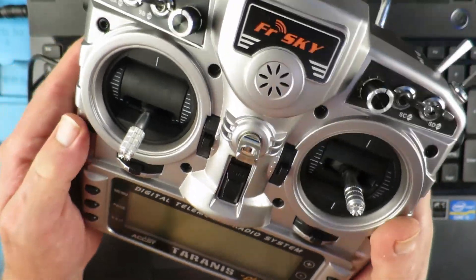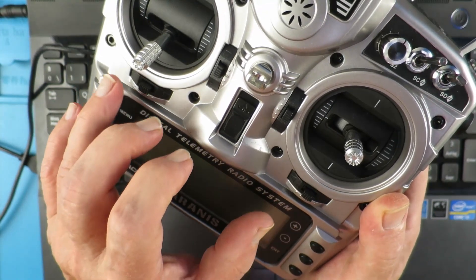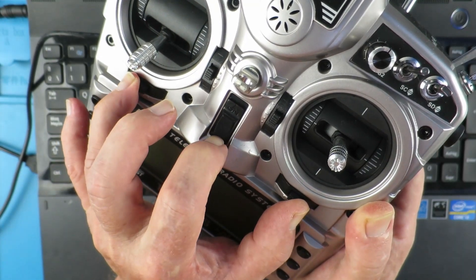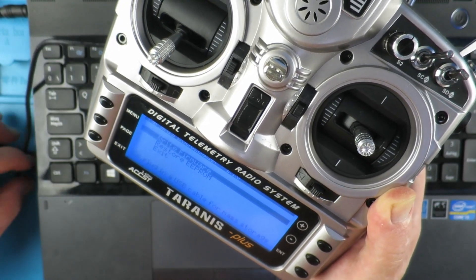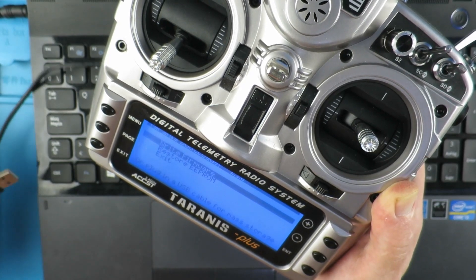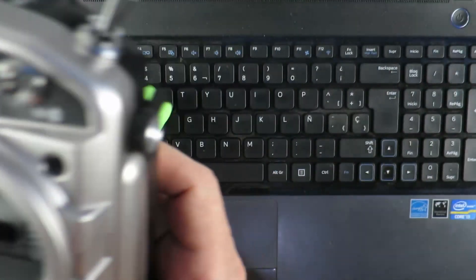What we need to do is switch the transmitter on in its bootloader mode — both trims to center, then switch on. We can see it is now in bootloader mode. If we plug in the USB port, we can see 'USB connected' on the screen.